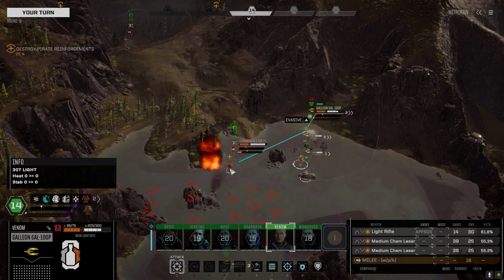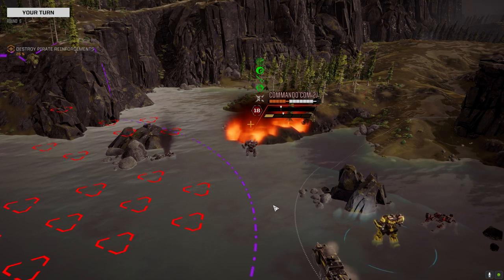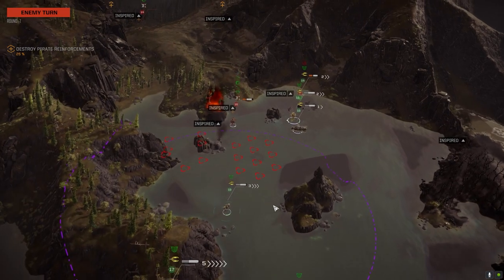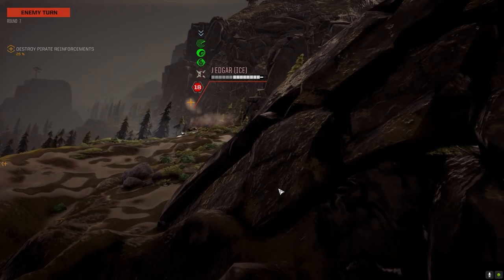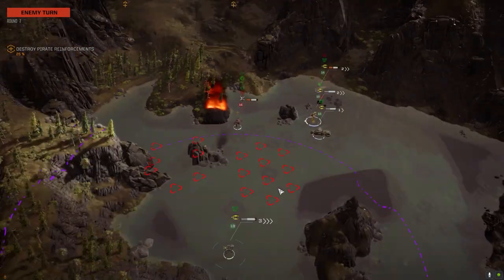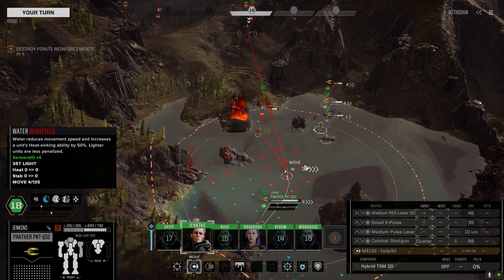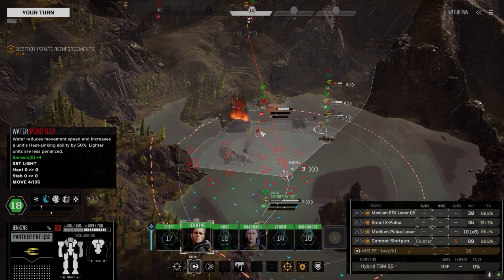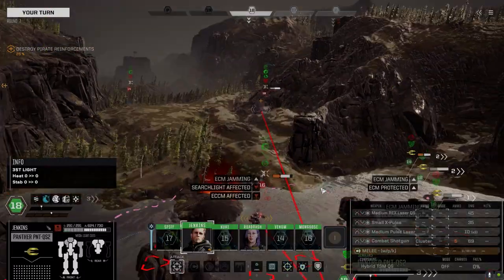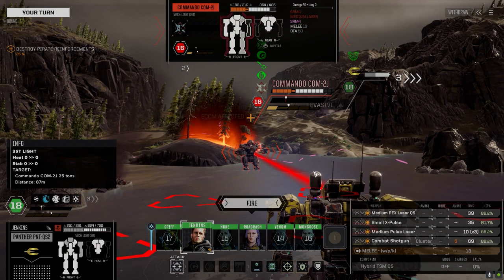Giving it to this guy — showing we can give as good as we get. Come on, bail out! He goes on initiative 16 — wait, we actually go before him. He's coming back — good. At this range the combat shotgun won't cluster so it'll be a nice big hit.